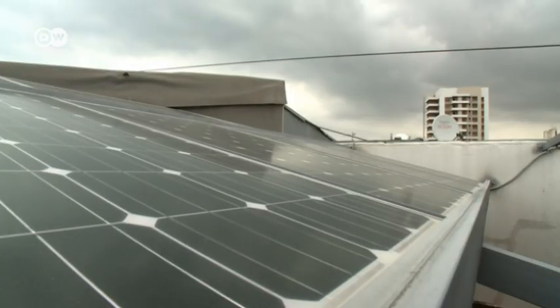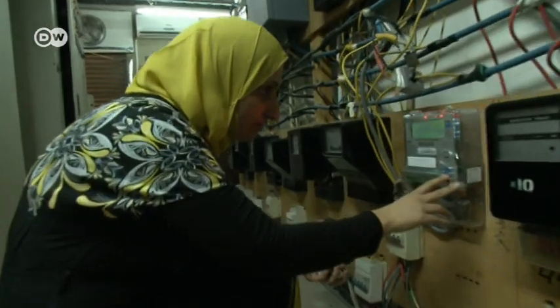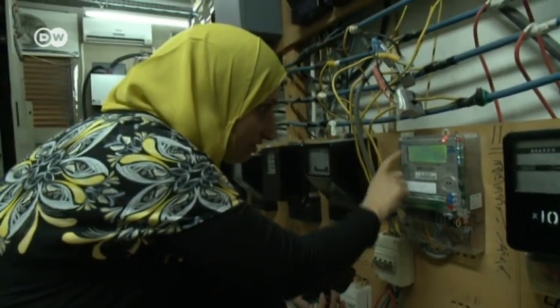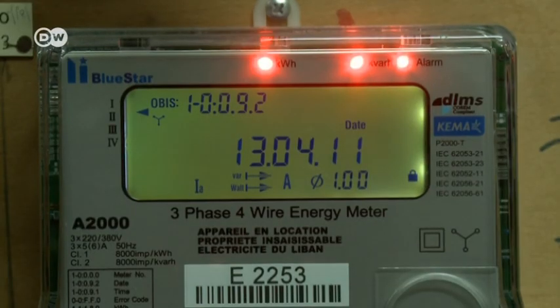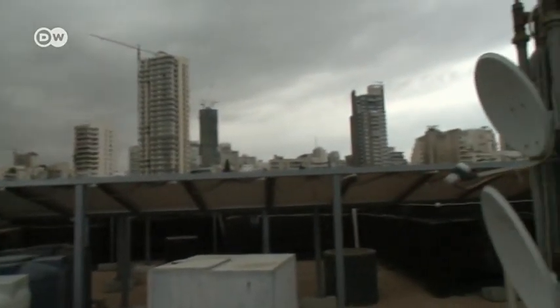It makes us see what is possible, and it helps us set steps into how to achieve the goals we've set. The knowledge we have seen here — this photovoltaic system on a high-rise in Beirut is connected to the grid, and a net metering system has been installed. When the sun shines, electricity costs decline, and now they rarely have to fire up the diesel generator.